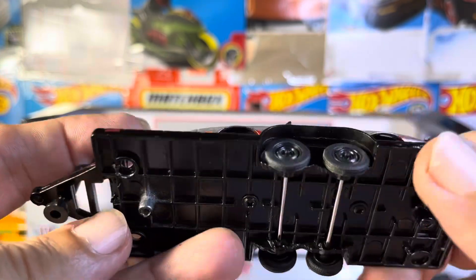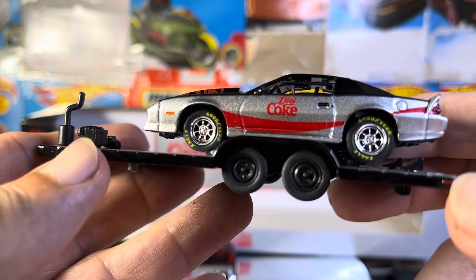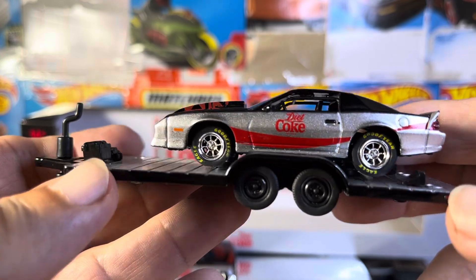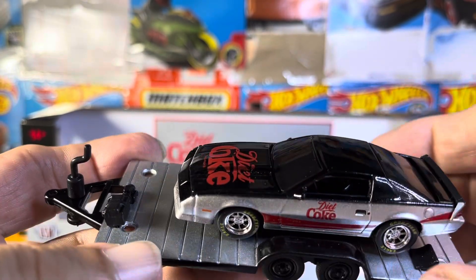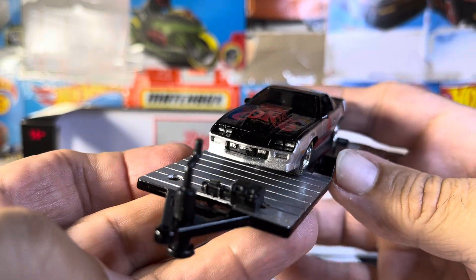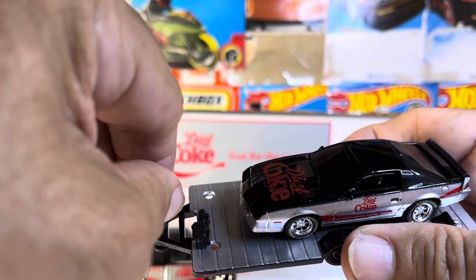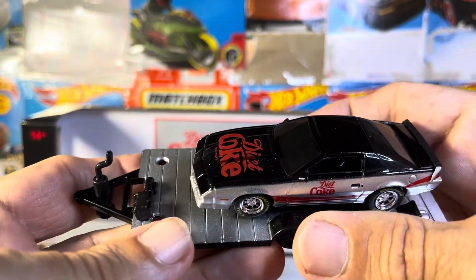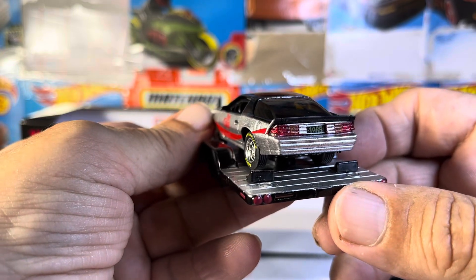Those two screws right there. Nice yellow Goodyear tires. Awesome. The only thing I wish is it had T-tops. Nice hood scoop right there. Just fantastic. Basic trailer — I don't know if this thing moves, I don't think so. Basic trailer, but it's more about the car. Just incredible.